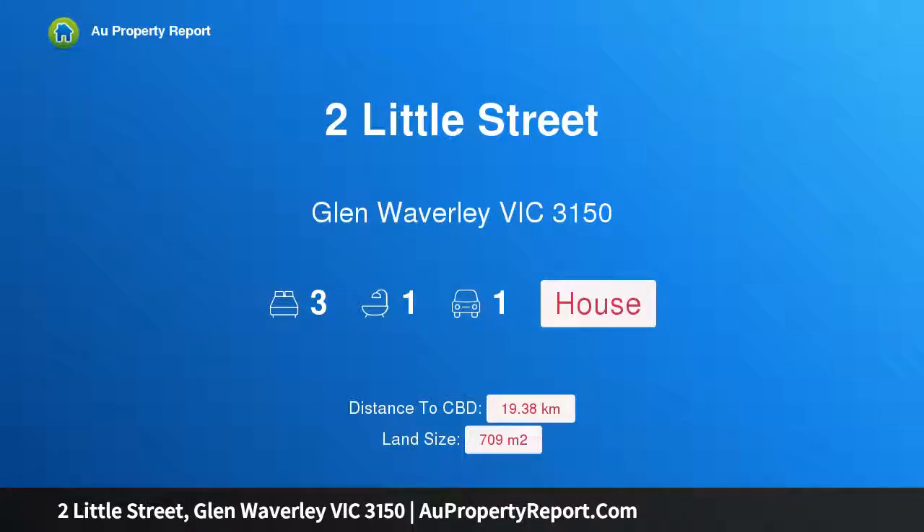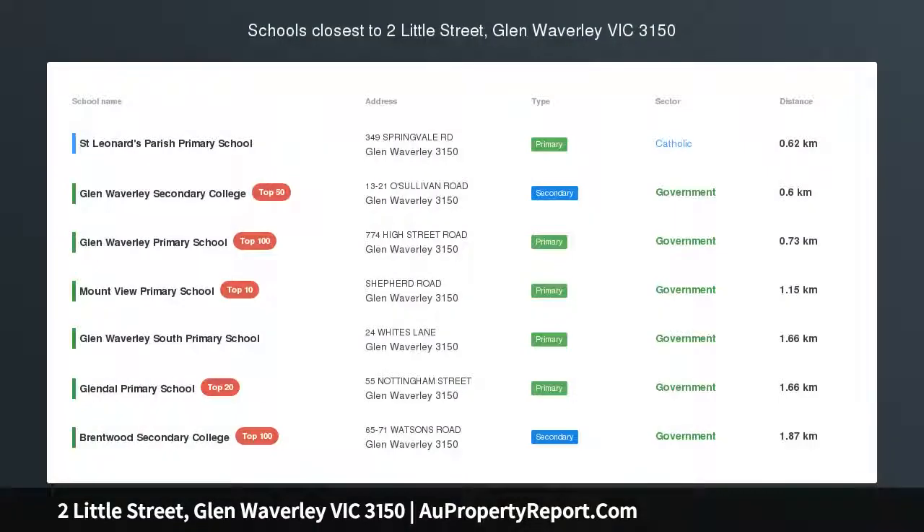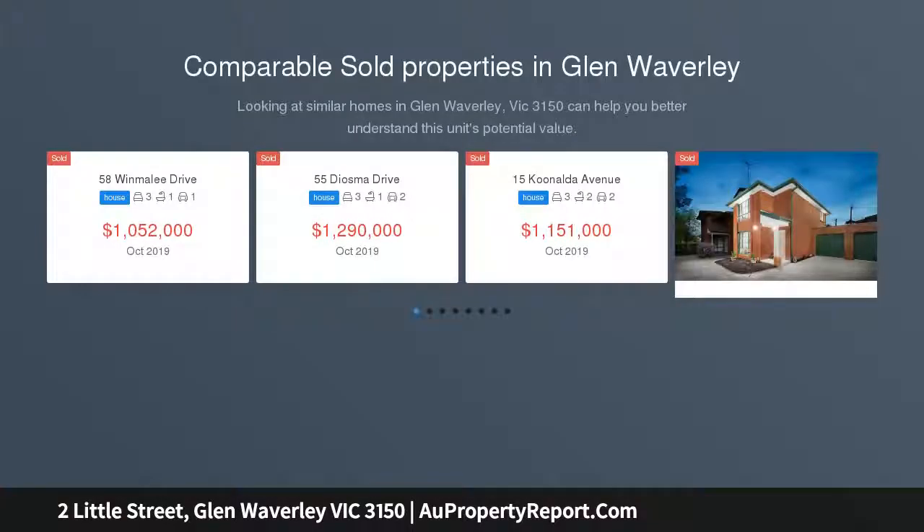Hi, I am glad to introduce Property 2 Little Street, Glen Waverley, Victoria 3150 — double frontage, best spot in GWSC zone, bursting with unlimited potential in a remarkable location.